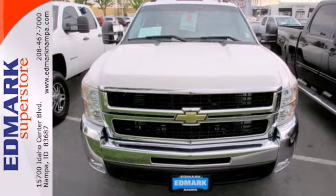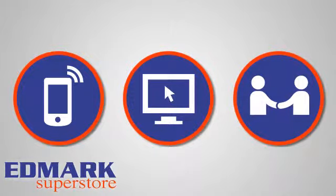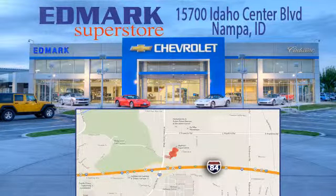Come in for a test drive today. Call, click, or stop in today. We're conveniently located at 15700 Idaho Center Boulevard in Napa, Idaho — just 15 minutes from downtown Boise in the Idaho Center Auto Mall.